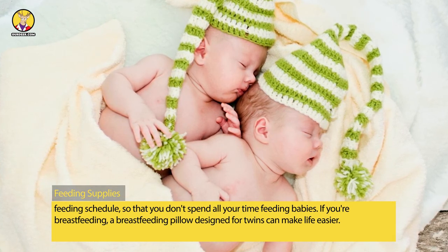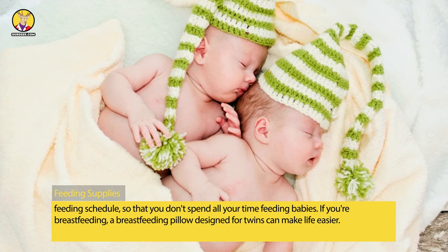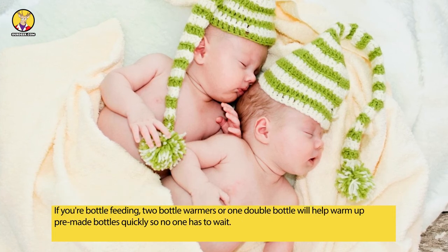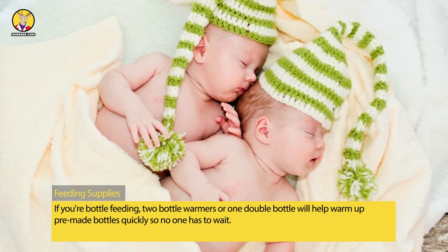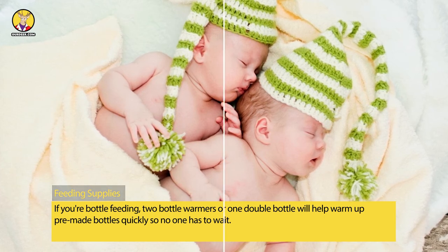If you're breastfeeding, a breastfeeding pillow designed for twins can make life easier. If you're bottle feeding, two bottle warmers or one double bottle warmer will help warm up pre-made bottles quickly so no one has to wait.